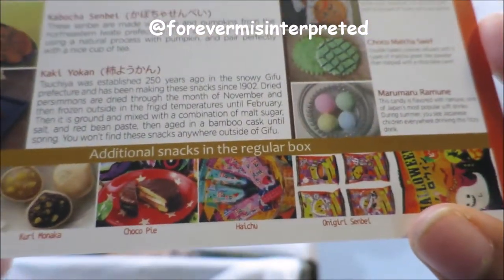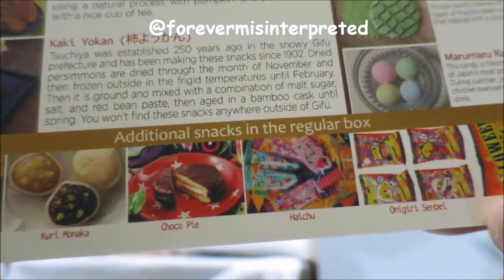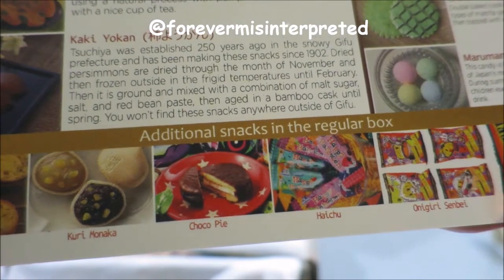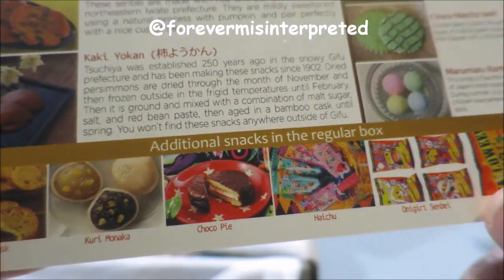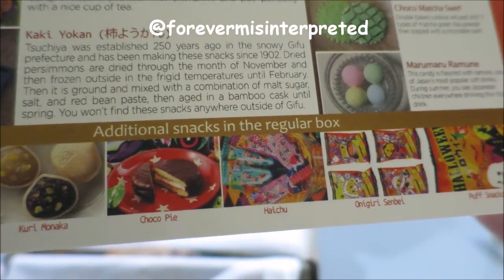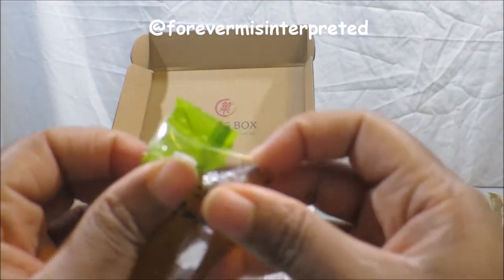Tsuchiya was established 250 years ago in the snowy Gifu prefecture and has been making these snacks since 1902. Dried persimmons are dried through the month of November and then frozen outside in frigid temperatures until February. Then it is ground and mixed with a combination of malt sugar, salt, and red bean paste, then aged in a bamboo cask until spring. You won't find these snacks anywhere outside Gifu. It just looks like a gummy melon — I ain't mad at it.